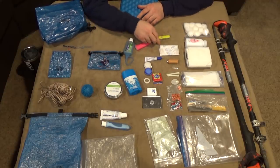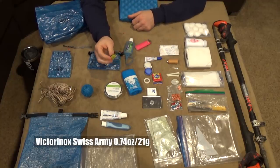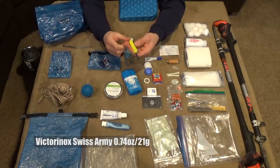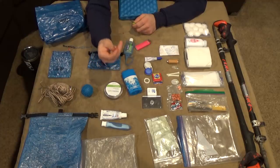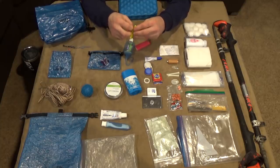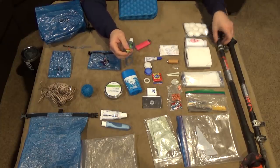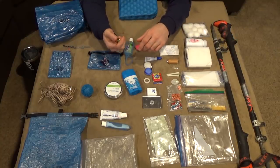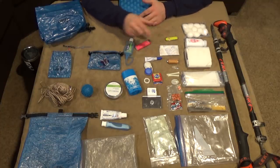Just in case I get attacked by a bear, I'm bringing a giant humongous knife — just kidding. This is a Victorinox Swiss Army knife. It has literally everything I need: tweezers that can actually take ticks off (unlike most Swiss Army knife tweezers), a knife great for opening resupply packages, scissors, and a little screwdriver set just in case I need to do any modifications or adjustments on my trekking poles. This tiny knife is all I'm going to need.